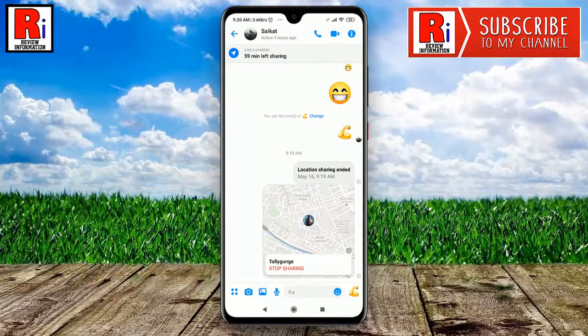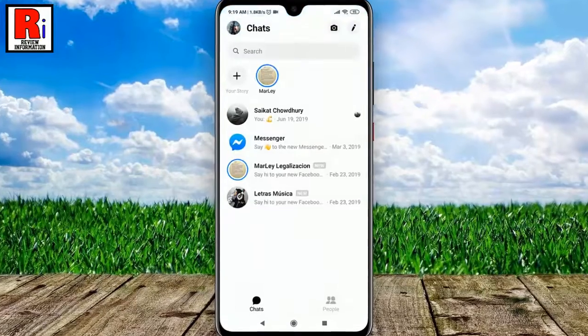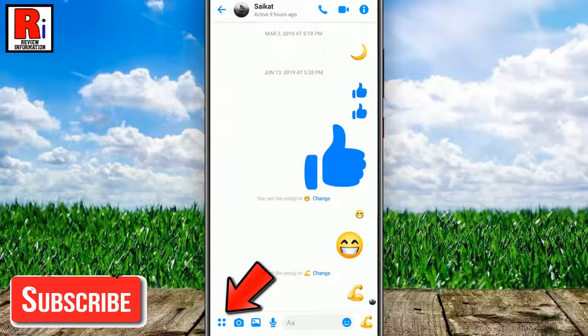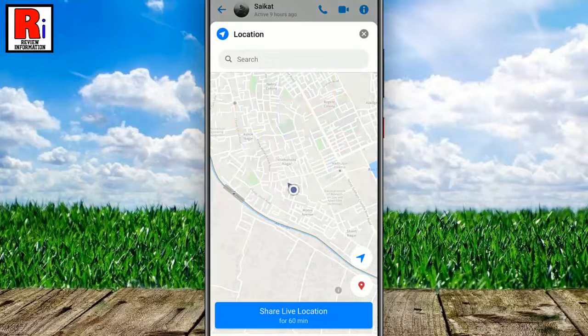To begin, open Facebook Messenger from your apps drawer. You can search for a friend to share your location, or you can open any old conversation to continue. Now tap the four dots from the bottom left corner, then tap the location button. Now tap on continue.